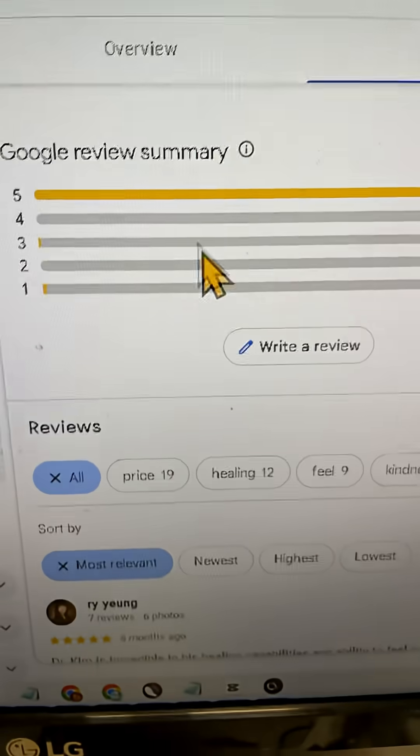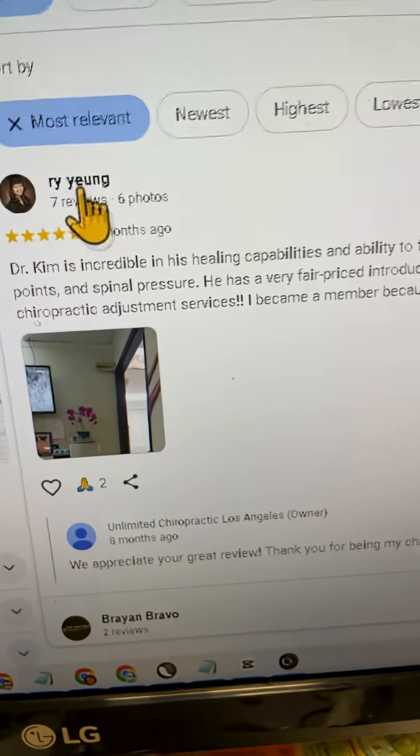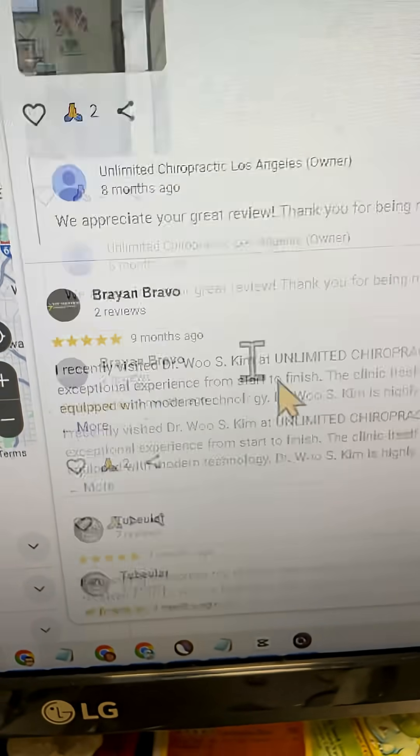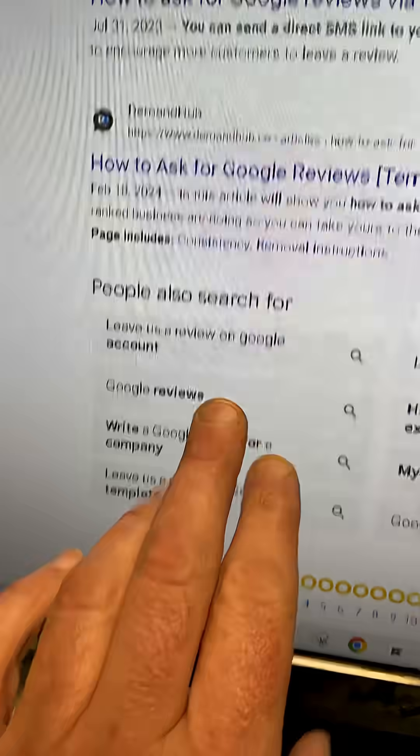If reviews aren't showing, or it's happening on other reviews you've left, or you're seeing other difficulties with your account, it could be your account profile. For example, if you're a reviewer in a big city and you have a review here and a review here — two different profiles but the same IP — that IP is an issue.